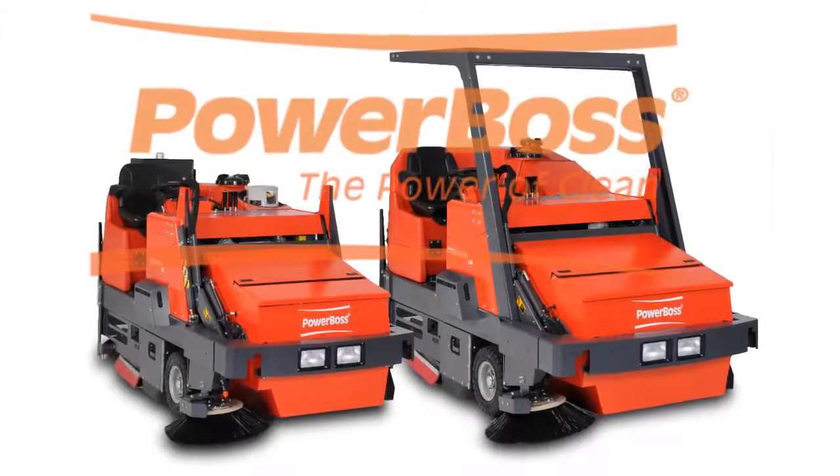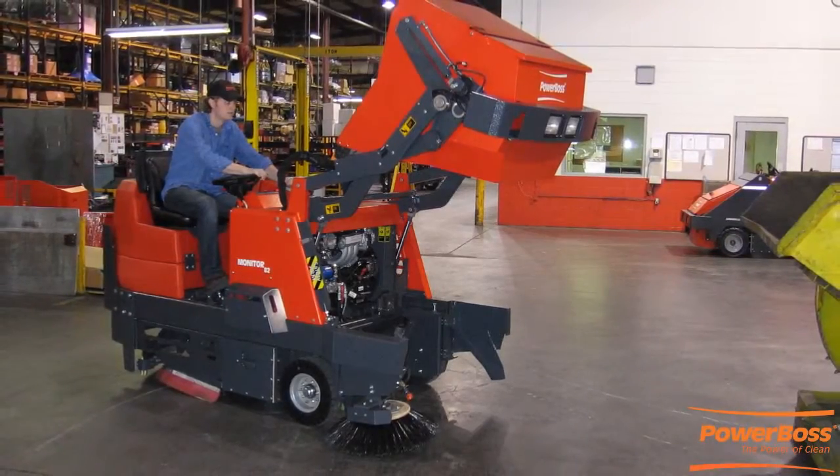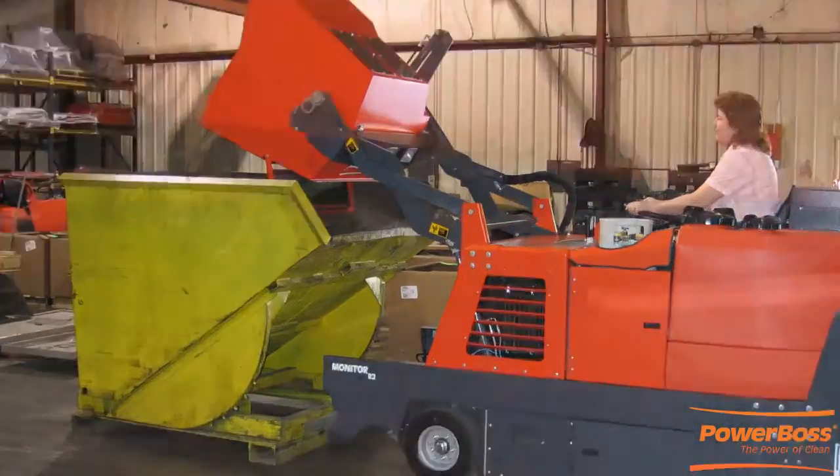The Commander T82 and T90 are industry-leading sweeper scrubbers by PowerBoss. We have been manufacturing a full line of rugged industrial sweeper scrubbers for over 28 years.